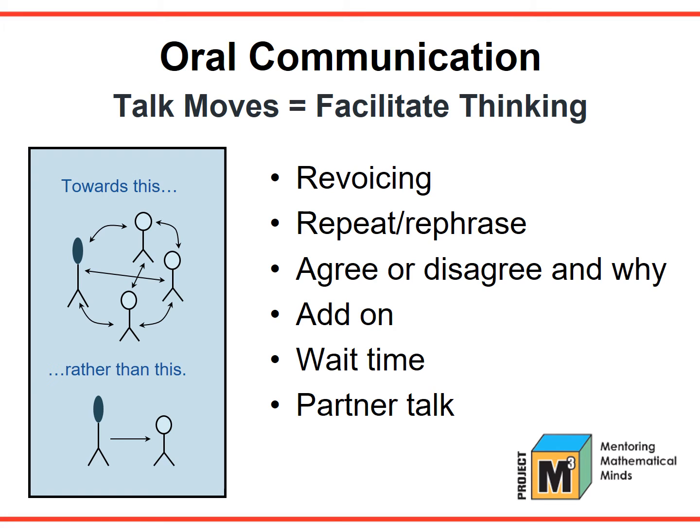We want to move the classroom discussion from teacher to student and student to teacher to involving all students. For more information on students' rights and obligations and on the talk moves, see the on-demand webinar on oral communication.